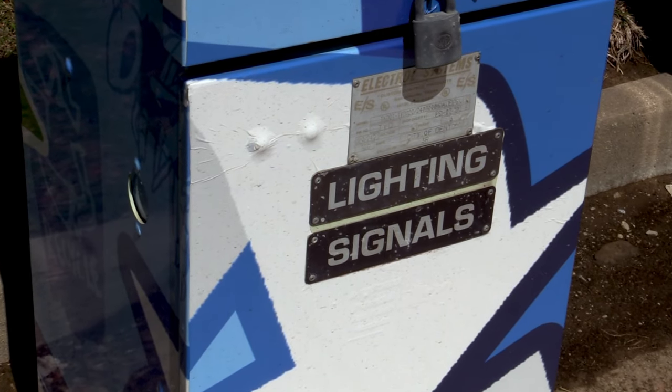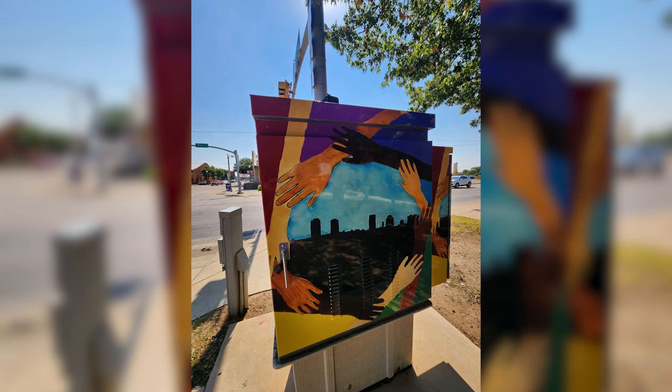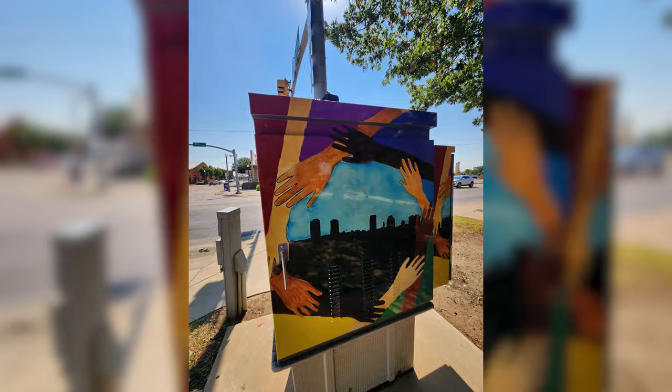They're industrial, they have a purpose at every intersection that there's a light, and we wanted to take that opportunity as a blank canvas to provide an opportunity for art to create some more unique experiences in Denton.